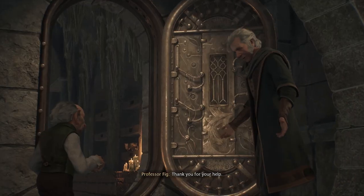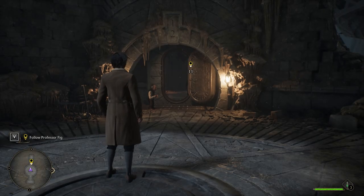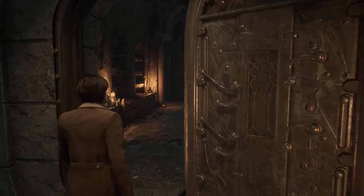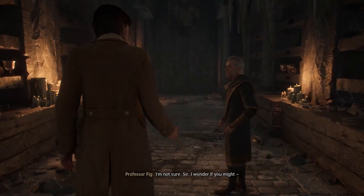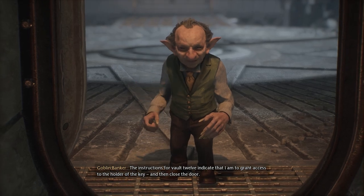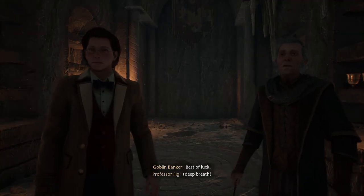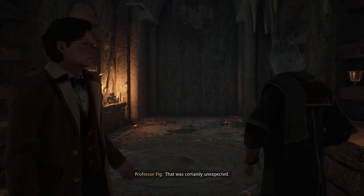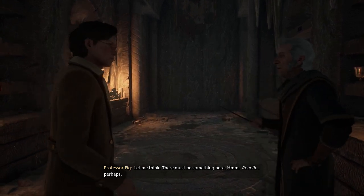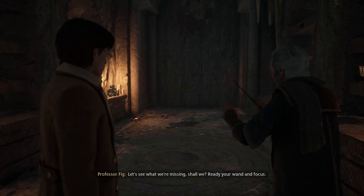Vault 12. Thank you for your help. What do you suppose we should be looking for? I'm not sure, sir. The instructions for vault 12 indicate that I am to grant access to the holder of the key and then close the door. Wait — Professor, that was certainly unexpected. Let me think. There must be something here. Revelio — yes, a revealing charm. No time like the present. Let's see what we're missing, shall we?